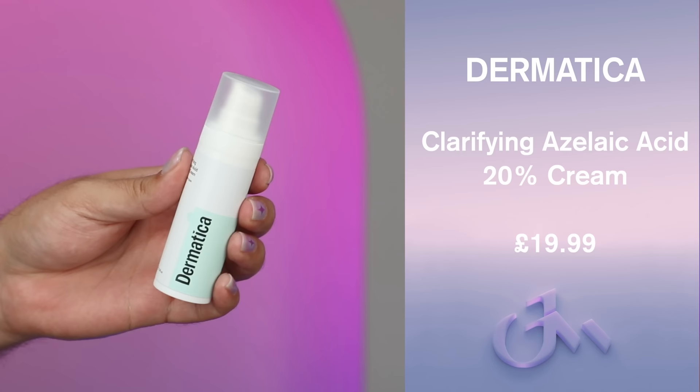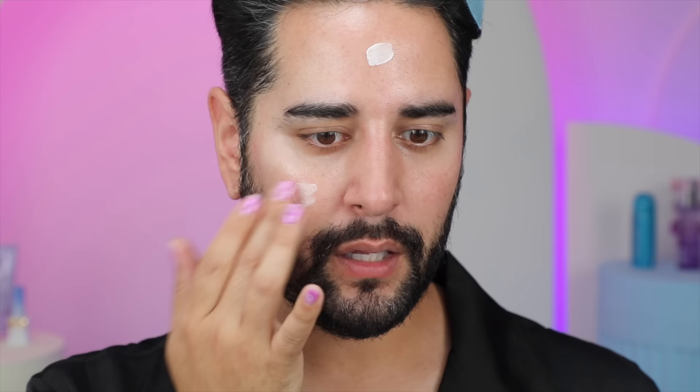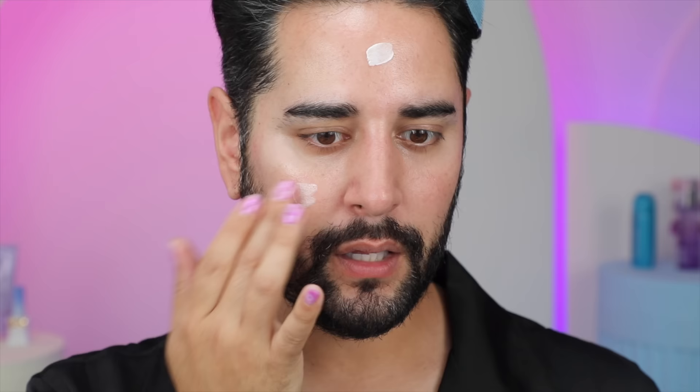Let's revisit a product that I mentioned before and is one of my favorites — their Clarifying Azelaic Acid 20% Cream. I mentioned in my How I Treat Rosacea video that Azelaic Acid has been something I use regularly now to help maintain any kind of flushes, redness, and the tiny little spots you get along with Rosacea, but it also helps even out texture and tone of the skin. What I love about Dermatica's in particular, compared to other brands' Azelaic Acids — just use a little bit here on my nose — is that it's combined with Squalane and Glycerin.